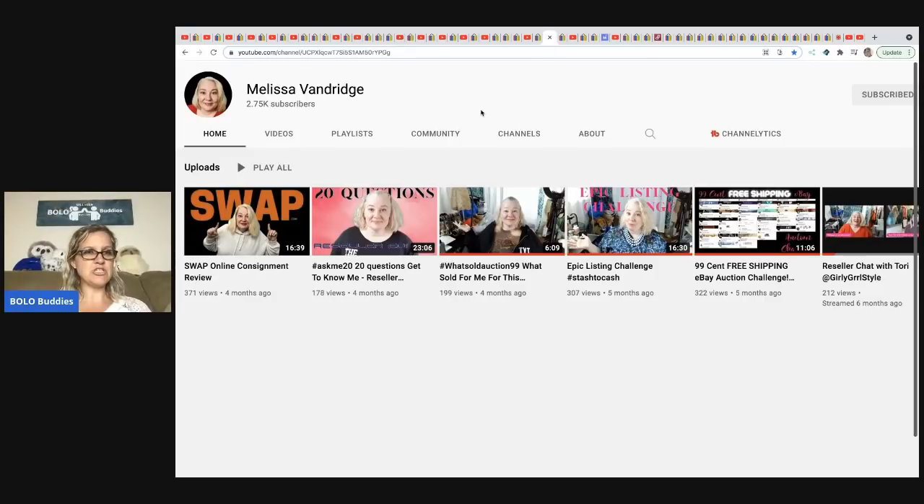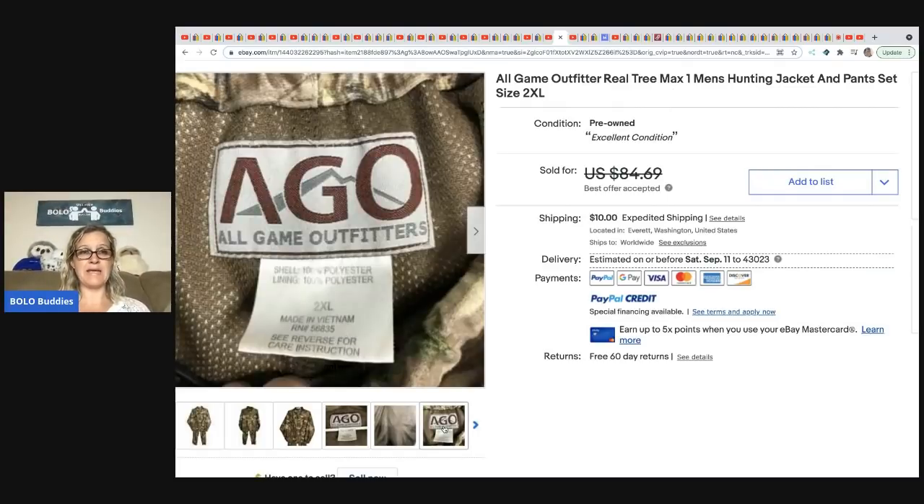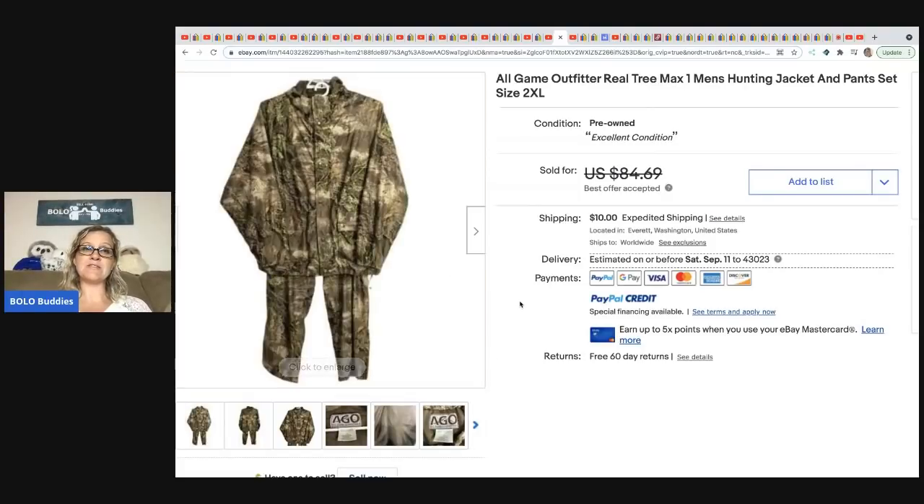Melissa Vandridge is taking a break from YouTube right now, but here is her eBay item. She sold a Game Outfitter Real Tree Max hunting jacket and pants set. She picked it up at the Goodwill bins, where you buy things by weight, for about $4, and took a best offer of $70 with the buyer paying shipping.